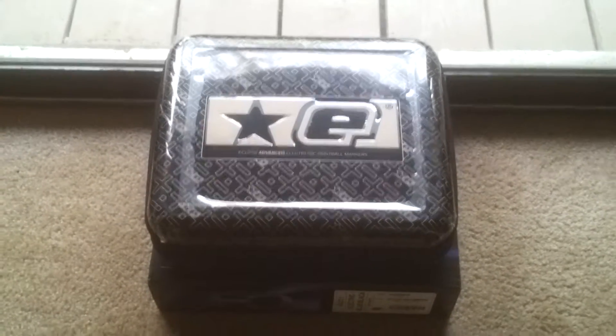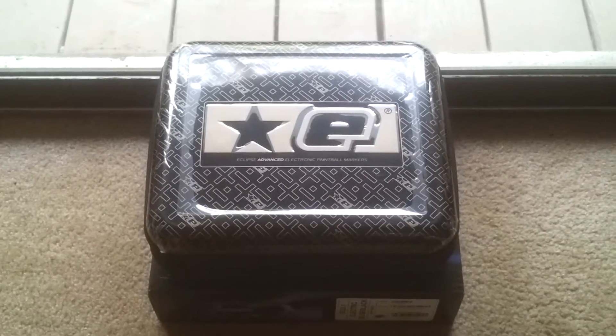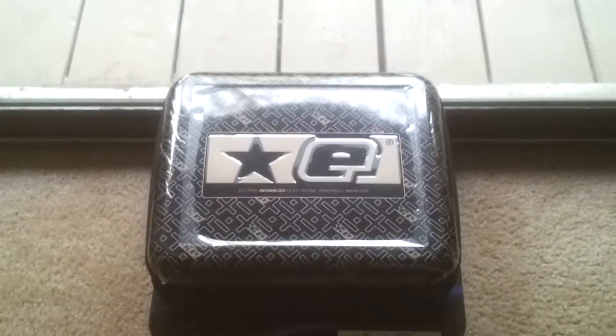What's up YouTube? Got a quick video here. My team from the EPL, we won a Planet Eclipse Geo 3.1, and we were looking to get rid of it. So it's brand new, just got it in from Eclipse.